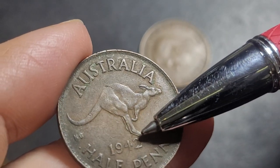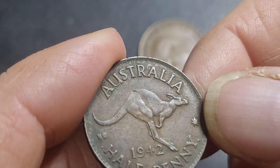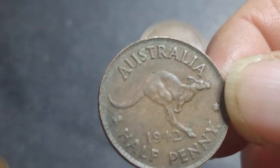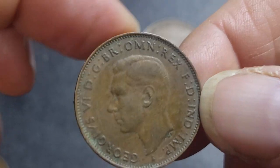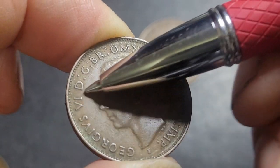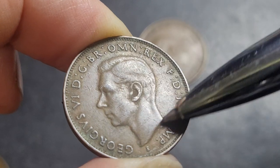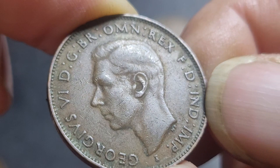You should be able to find a die crack between the 4 and 2. There's also a rotated die — you need to turn it around. Also look for die cracks going around the rim or even going into the actual coin, and a lot of cracks or dots on the actual FG. This one doesn't seem to have any.